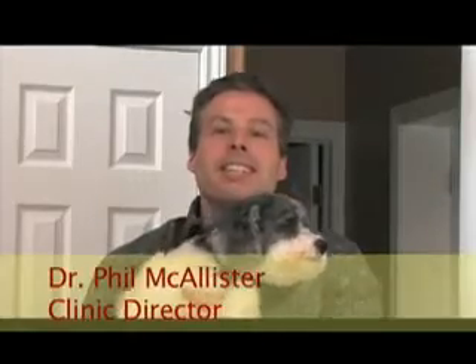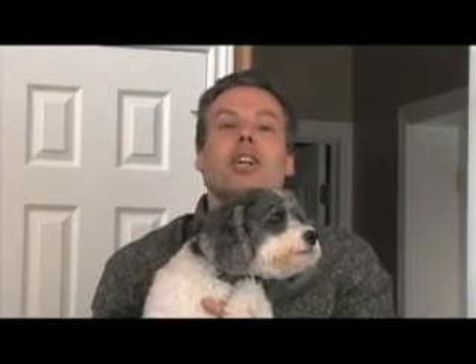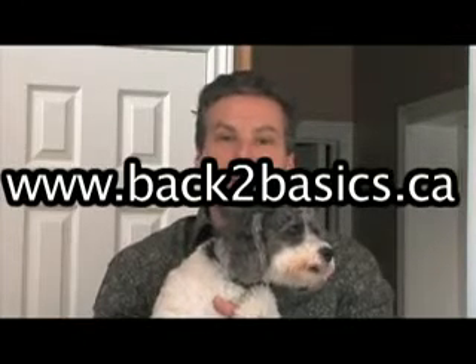Until next week, I'm Dr. Phil and this is Wee Willie. Live long and strong. We invite you to go online or join us at the clinic at Back to Basics Wellness Consultants, where health, trust and results happen. We'll see you next week. Bye-bye.